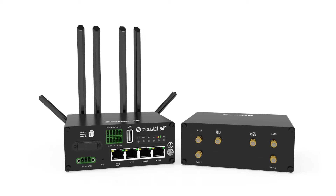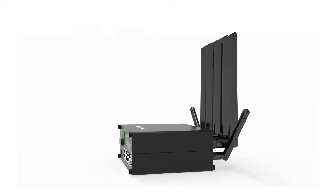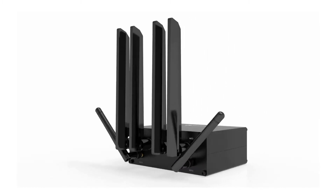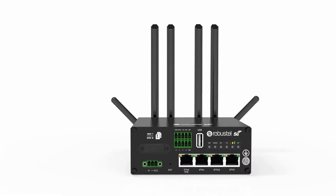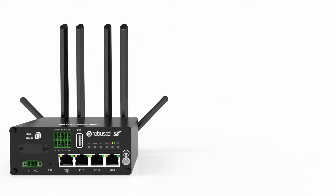Introducing the R5020 from Robustel — Robustel's first industrial 5G IoT router supporting global 5G, 4G and 3G frequency bands. The R5020 is integrated with a high-performance CPU and compatible with 3GPP Release 15 for massive IoT scalability.